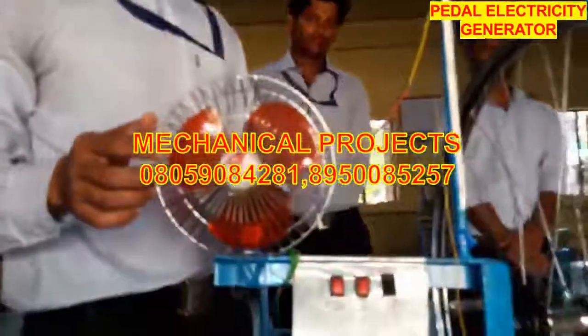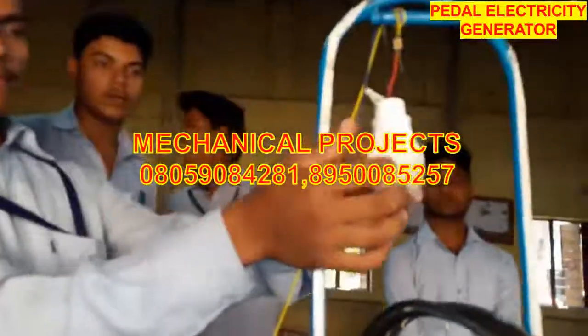The electrical output components include a 12 volt DC fan and a 4 volt bulb.